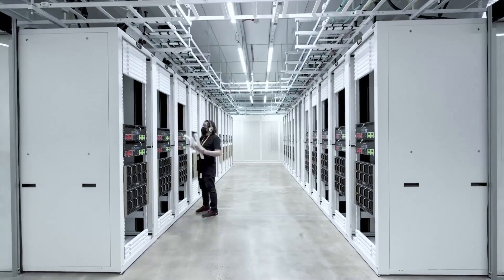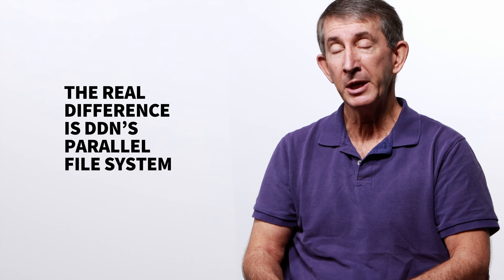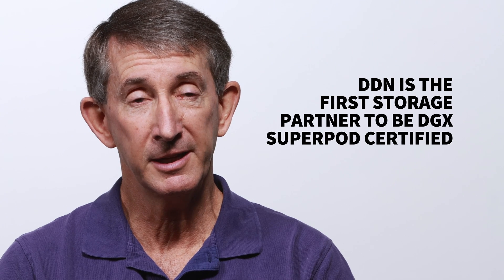In these large AI systems, hardware capabilities are just the start. The real differentiator is DDN's use of a parallel file system. And that's why every DGX SuperPod we've shipped has come with DDN storage.